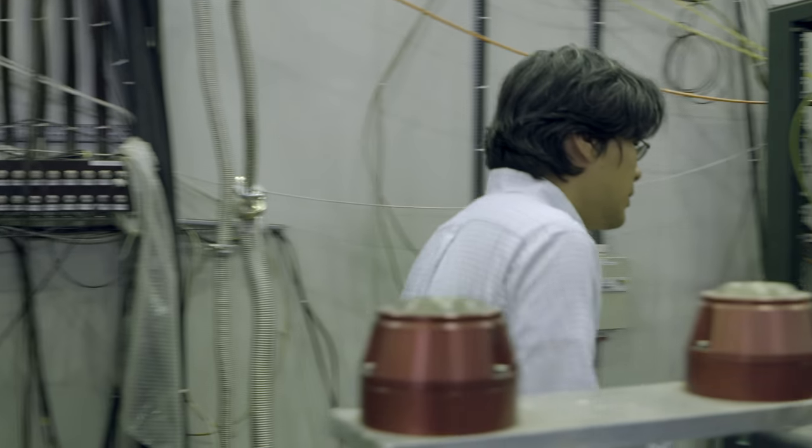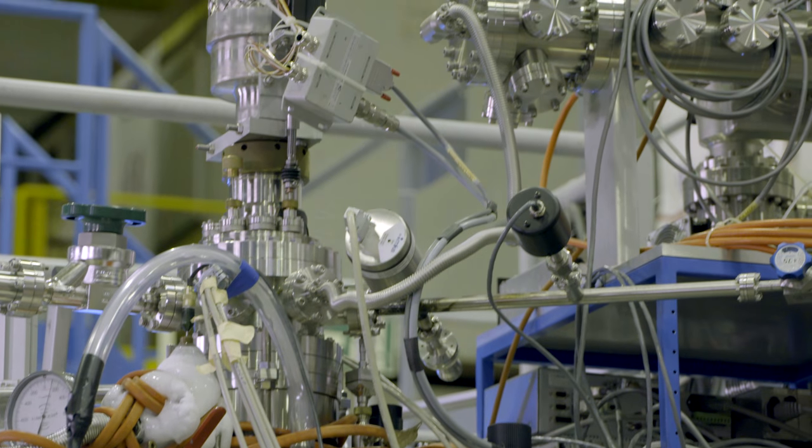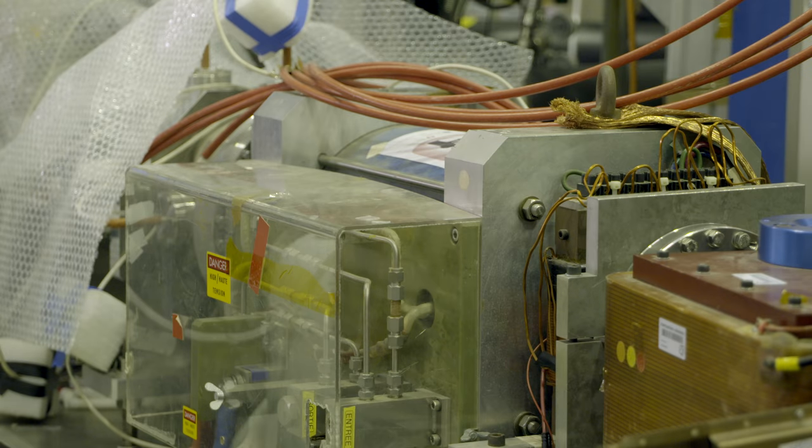What we're doing is we're synthesizing a special kind of atom which is half made of antimatter and half made of matter. This is called an antiprotonic helium atom. A normal atom is made out of a helium nucleus and two electrons orbiting around it. What we do is we replace one of the electrons with an antiproton. So our special atom has a normal helium nucleus, a normal electron, and a normal antiproton.